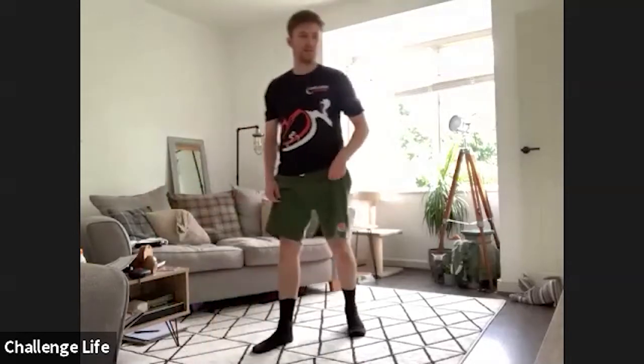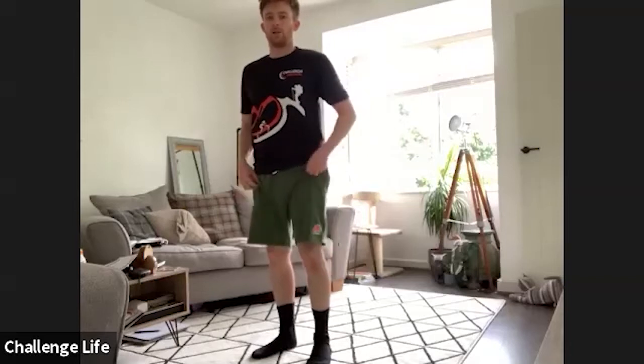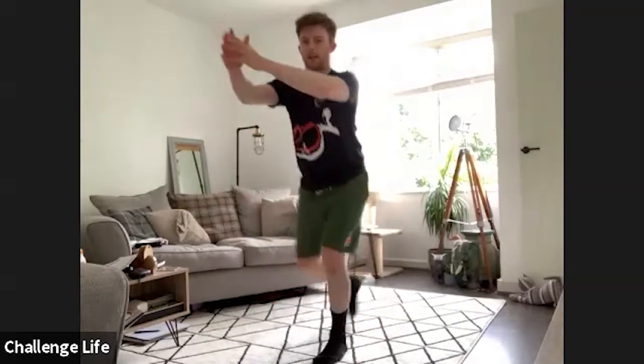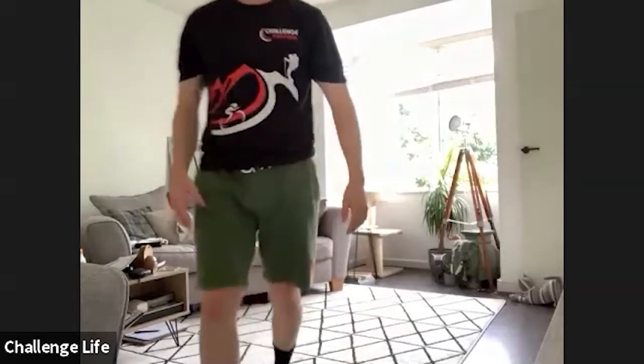Next up, get up onto your feet, and then we have got reverse lunge to high knee. So we're going to step ourselves backwards and we're going to bring our knee up and through. Get yourselves prepared and in three, two, one, let's go.